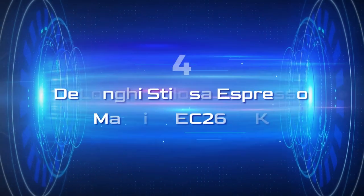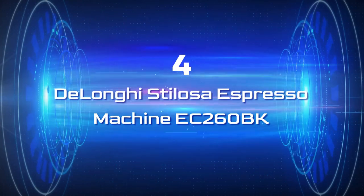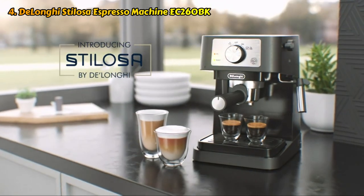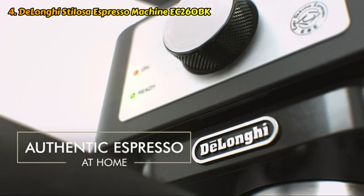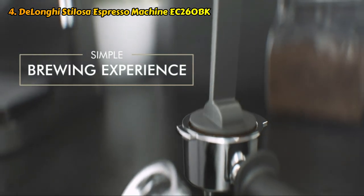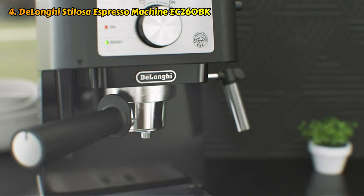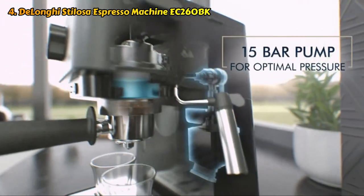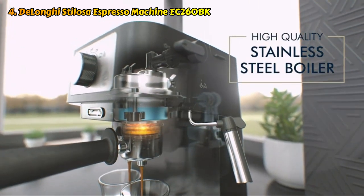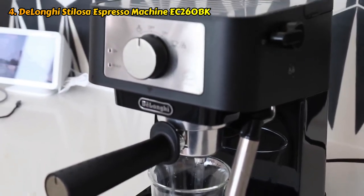Let's switch to number 4. DeLonghi Stelosa Espresso Machine EC260BK. The DeLonghi Stelosa offers one of the best espresso machines at this price point. It's a completely manual machine, which means you have to do the grinding, measuring, and tamping, as well as the frothing yourself. However, you can adjust the cup size according to how intense you like your espresso. Brew into a travel mug, and make either one or two cups at once, and the boiler is constructed of stainless steel, making this a highly durable machine.